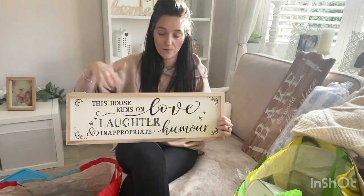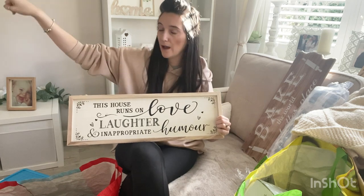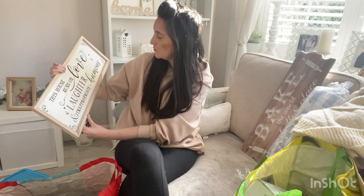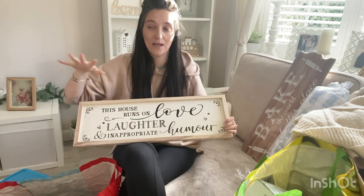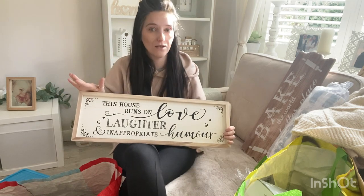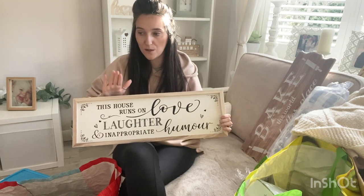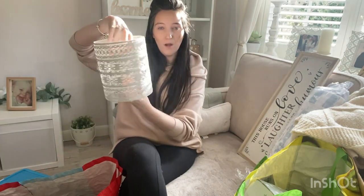I also got this sign which I really like. It's going to go above the double doors that lead from the front room into the dining room — there's a little gap above the door. It says 'This house runs on love, laughter and inappropriate humor' which I thought was absolutely perfect because if it's one thing that happens in this household it's humor. There is constant humorous banter — anyone from my friends and family will tell you that. I can't remember exactly how much it was but I'm sure it was under a fiver.